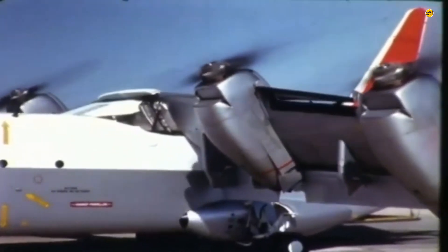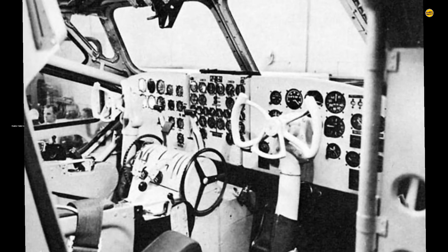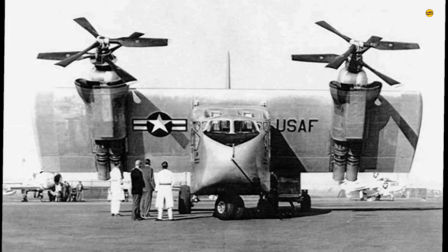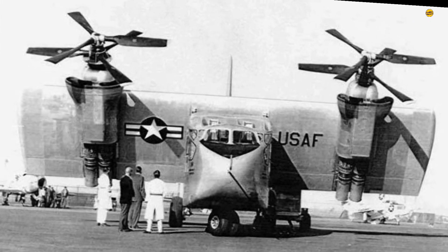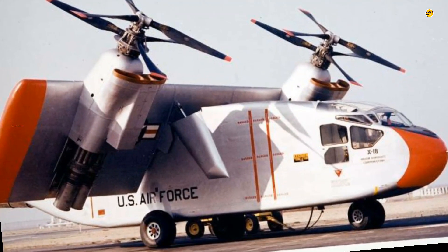The modularity of the X-18's construction made modifications and adjustments a rapid and simple process, enabling continuous improvement and experimentation. The triumphant moments of this patchwork whirlybird demonstrated the viability of hybrid design configurations.